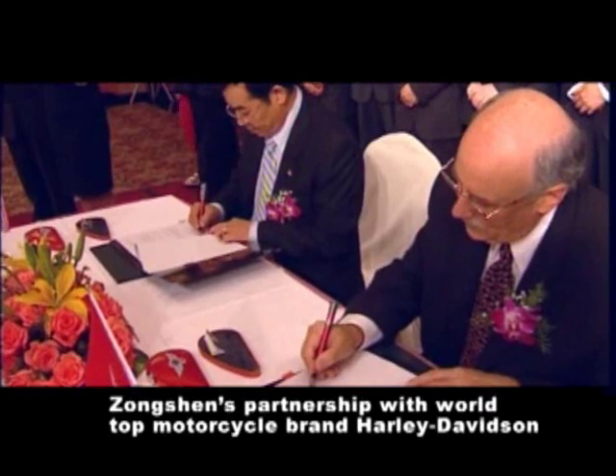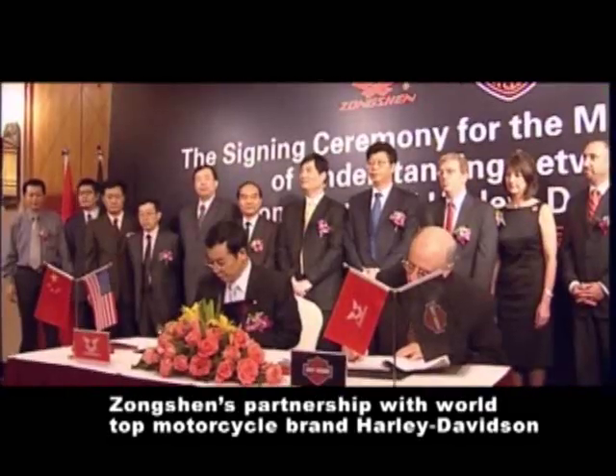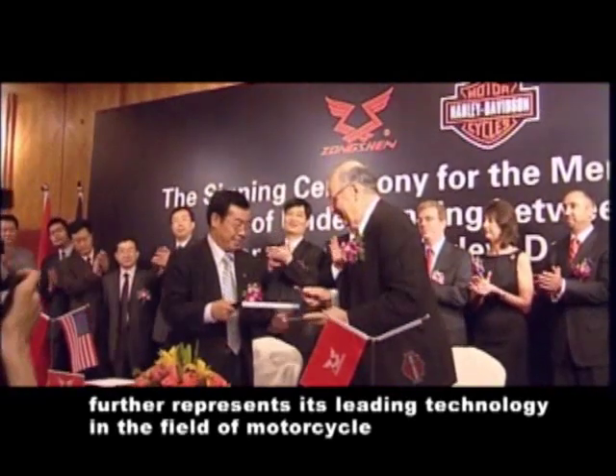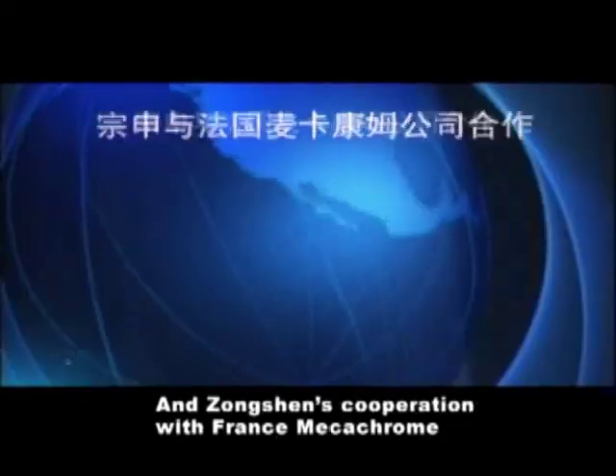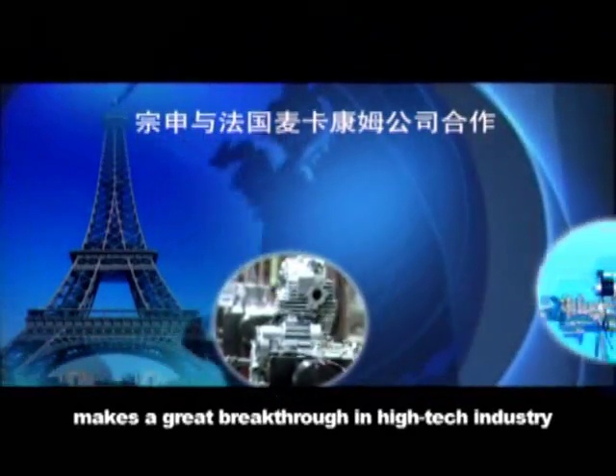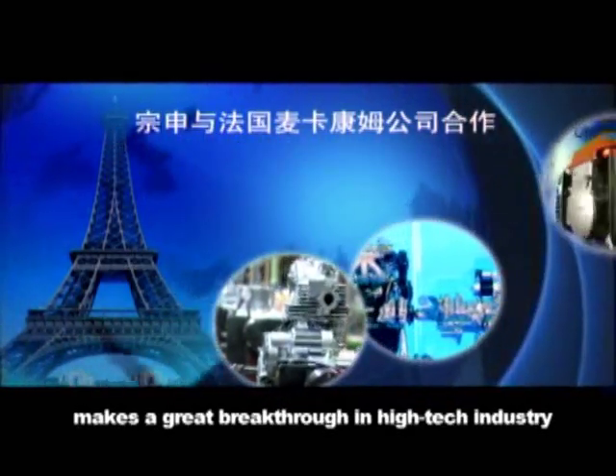Zhongshan's partnership with world top motorcycle brand Harley-Davidson further represents its leading technology in the field of motorcycles, and Zhongshan's cooperation with France's Mechachrome makes a great breakthrough in the high-tech industry.